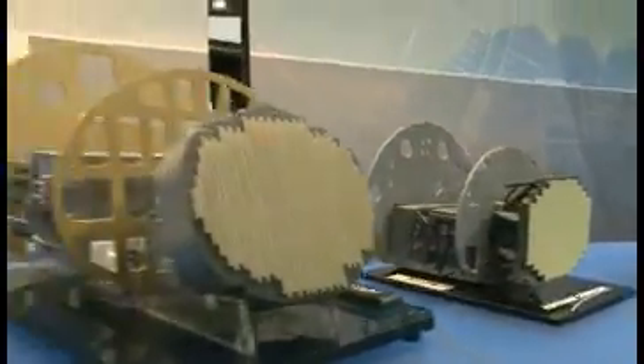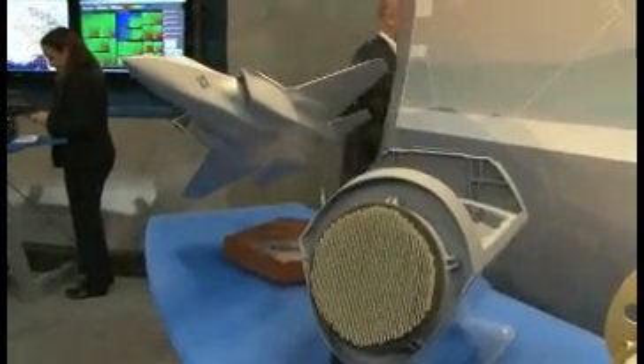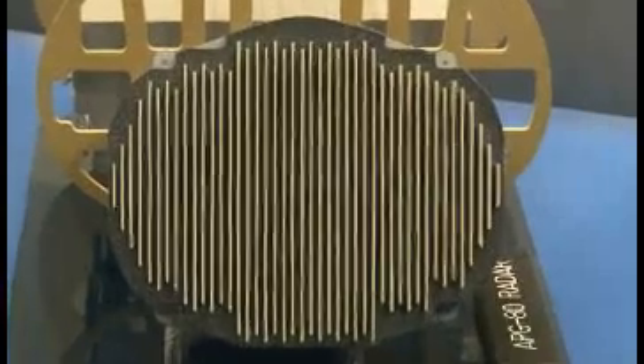I have three models of those today. One is the APG-81, which is now in production for the F-35 Joint Strike Fighter. The APG-80, which is produced uniquely for the F-16 Block 60, found only in the United Arab Emirates, and for the India MMRCA program in the F-16 IN Super Viper.